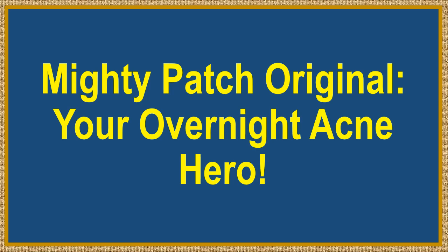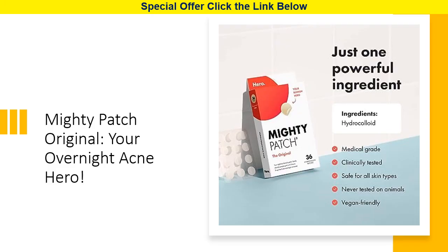Mighty Patch Original, your overnight acne hero. Tired of battling those stubborn pimples and blemishes? Look no further than the Mighty Patch Original from Hero Cosmetics, the award-winning acne patch that's about to become your skincare superhero.